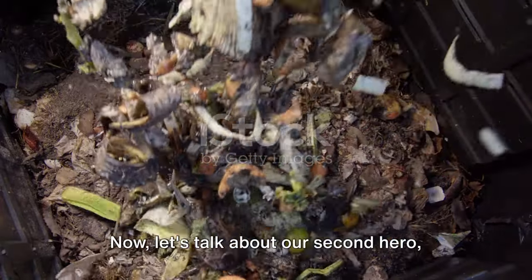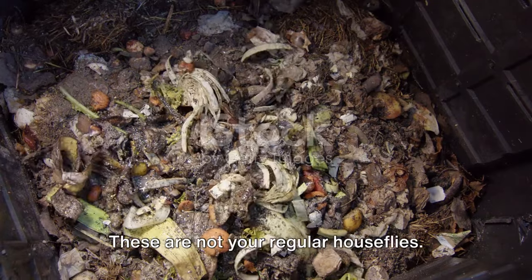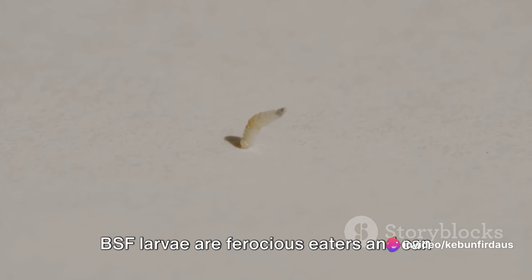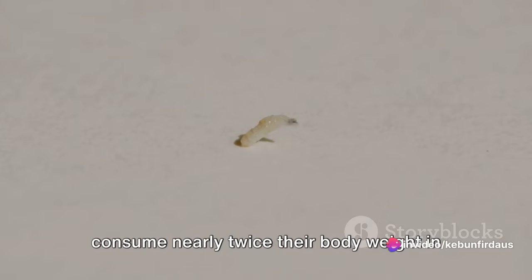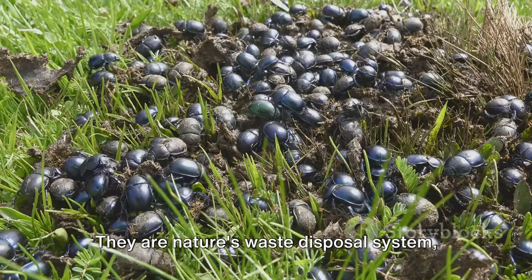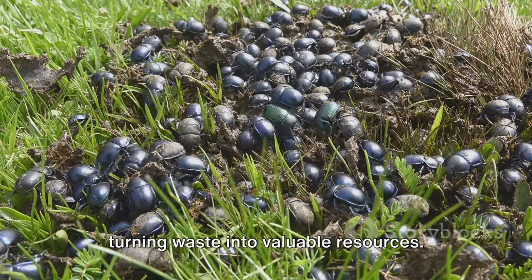Now let's talk about our second hero, the black soldier fly, or BSF. These are not your regular houseflies. BSF larvae are ferocious eaters and can consume nearly twice their body weight in organic matter every day. They are nature's waste disposal system, turning waste into valuable resources.